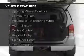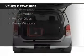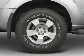The features include steering wheel controls, aluminum rims, an adjustable tilt steering wheel, an alarm system, cruise control, keyless entry, and split rear seats.